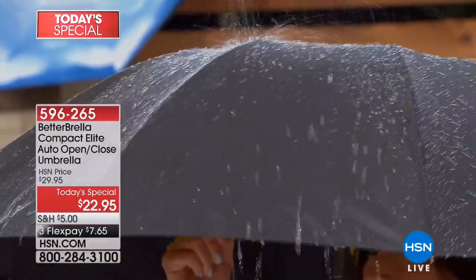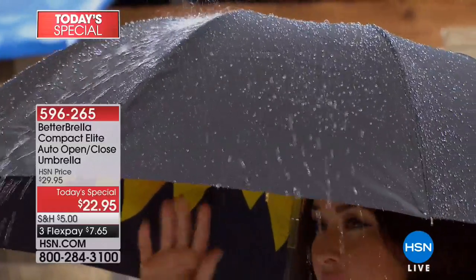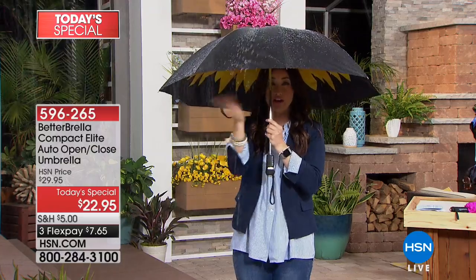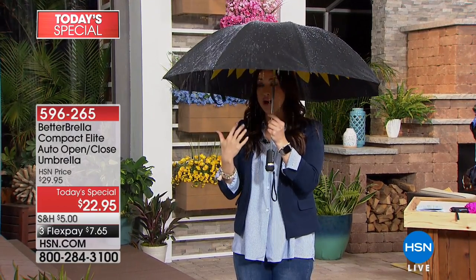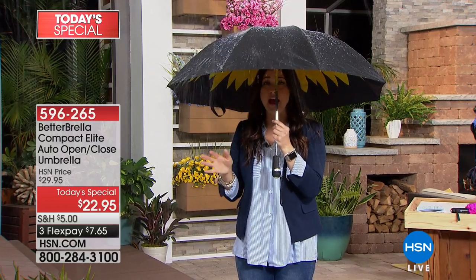What is it going to do for you? Look at what the rain is doing. This has a technology — think about that stuff you put on your windshield that makes the rainwater just repel. Your umbrella is going to do that. It has one button pop open and one button close, so there's no hassle whatsoever.